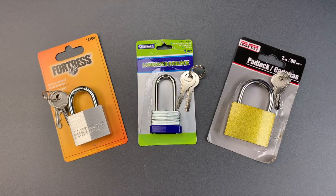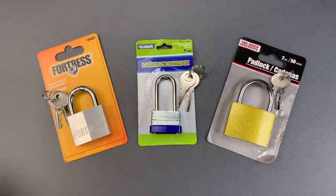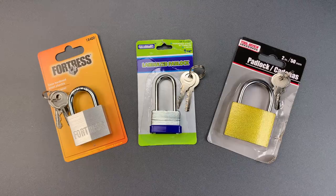This is the Lockpicking Lawyer and I recently received a package from Logan in California which contained a very nice note that I will not show and three locks that I will. Now normally these wouldn't be locks that I'd feature, but I thought I'd share them with you because each one is flawed in a unique way and none of them should take more than a second or two to open.